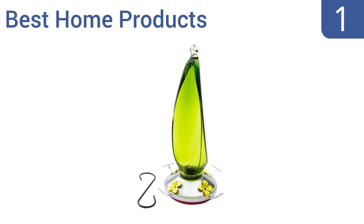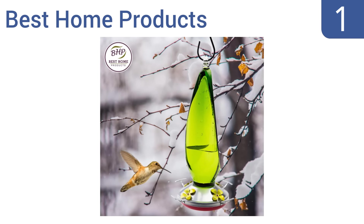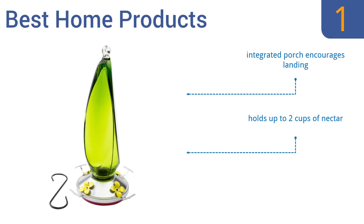And coming in at number 1 on our list. The Best Home Products feeder is made from beautiful hand-blown green glass and instantly attracts hummingbirds to your yard, garden, or deck. It can be displayed on flat surfaces or hung anywhere with the included S-hook. The integrated perch encourages landing and it holds up to two cups of nectar. It's easy to fill the wide mouth bottle.